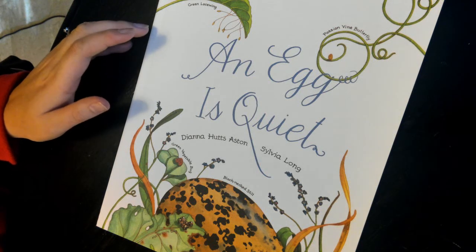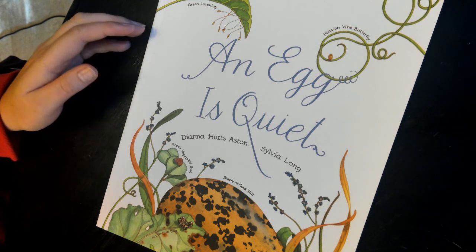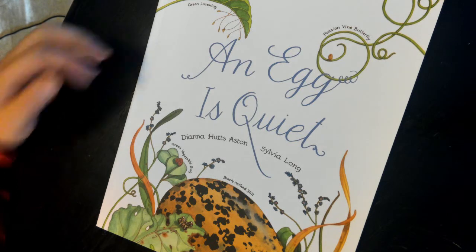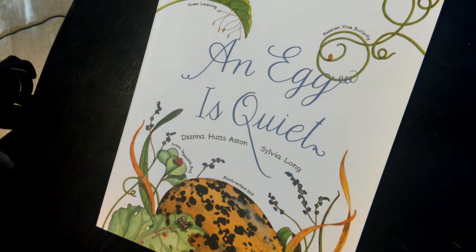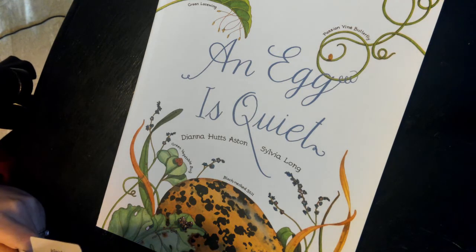This is for 3rd grade ELA text set series study, Diana Hutz-Aston and Sylvia Long. Over the next several days, we'll be reading books written by Diana Hutz-Aston and illustrated by Sylvia Long. This book is called An Egg is Quiet. It is a non-fiction book about eggs.